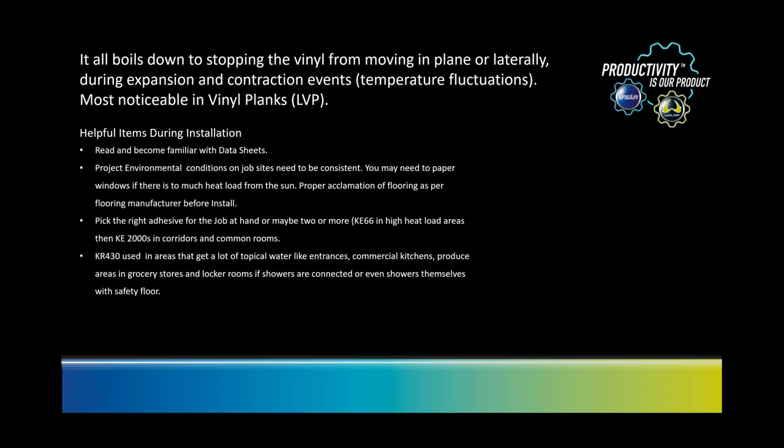Pick the right adhesive for the right job. For example, in a school atrium with lots of sunlight, you might want to use our KE-66 adhesive, and then in corridors and classrooms use KE-2000S. KE-66 is a wet-set-only adhesive requiring a bit more finesse. KE-2000S can be used contact style, wet set, or as a transitional adhesive. When you get into areas with a lot of topical water, we have KR-430, a two-component urethane that is essentially waterproof — great for commercial kitchens, produce areas, grocery stores with misters, locker rooms, even handicapped showers.